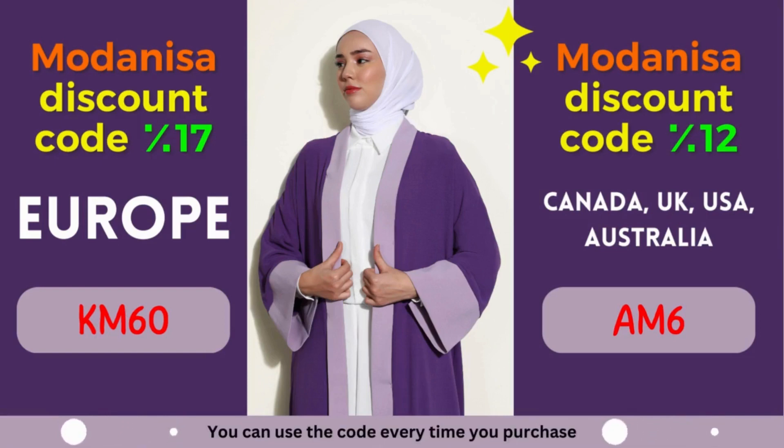Whether you reside in France, Germany, Italy, Spain, or any other European nation, this discount is designed to enhance your shopping pleasure. Why limit your fashion choices when you can explore an extensive range of stylish outfits at discounted prices? From elegant dresses to comfortable activewear, Modanisa offers a vast assortment of clothing options suitable for various occasions.